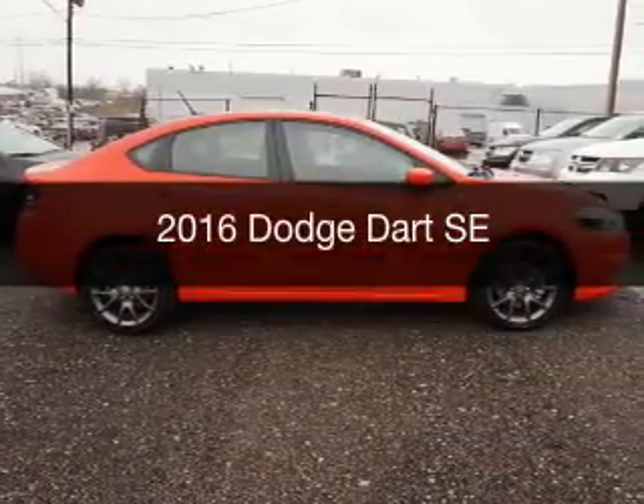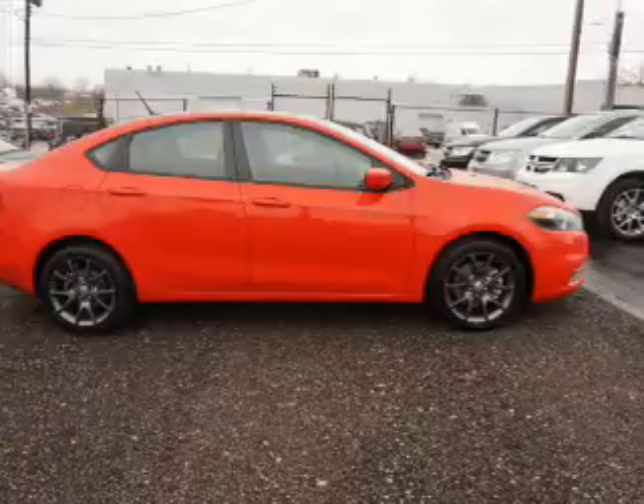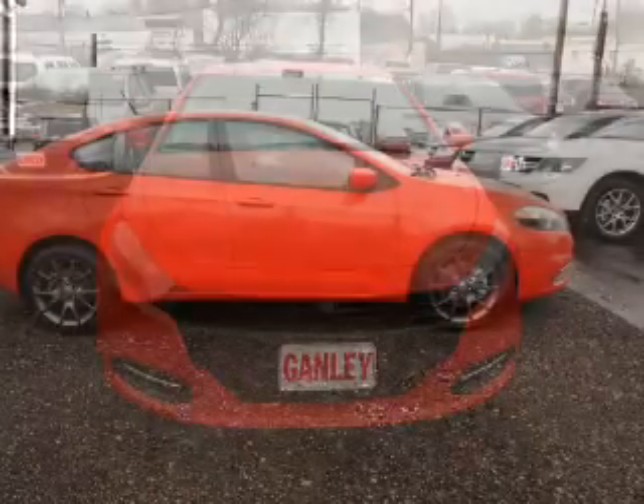This is a new 2016 Dodge Dart. Grab life by the horns. It's powered by a front-wheel drive engine and an automatic transmission.